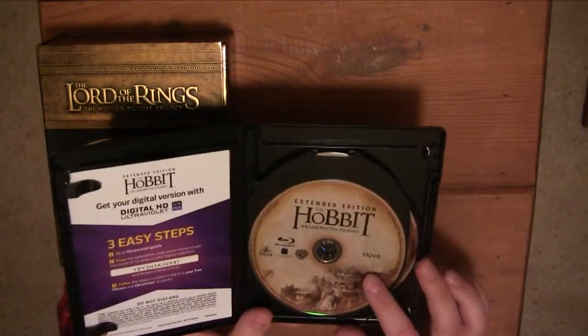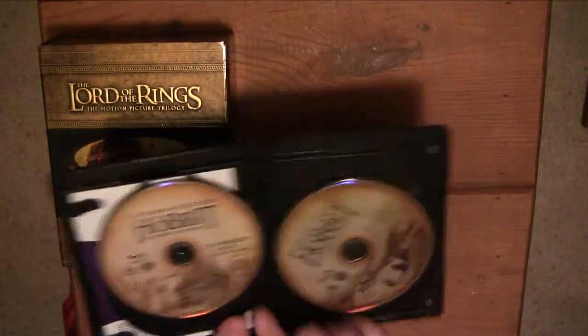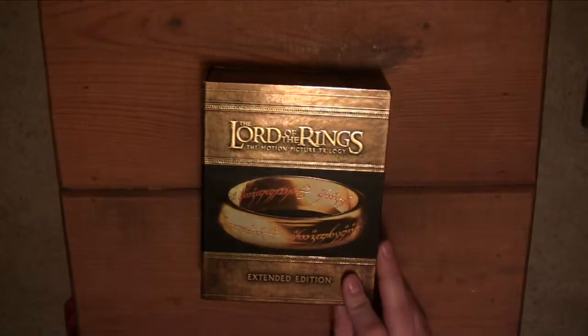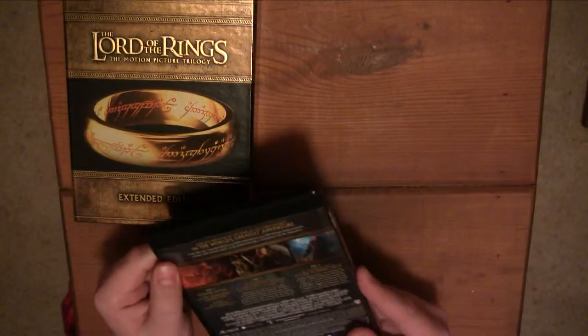So you have the Extended Edition movie on Blu-ray right here. And then on the back you have the Appendices Part 7, which starts actually with the Blu-rays of the Lord of the Rings — so there's 1 through 6 in that box set. But here's 7 and 8 right here. And that cover is really nice. So that's the Hobbit: Unexpected Journey.